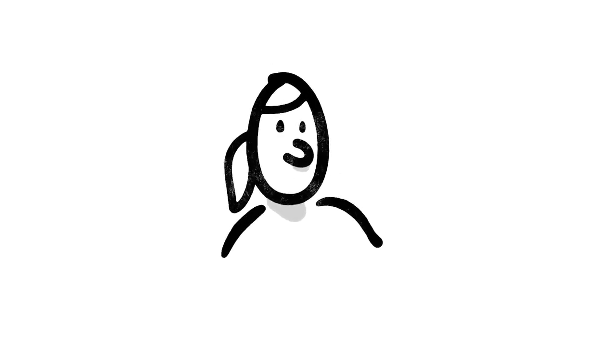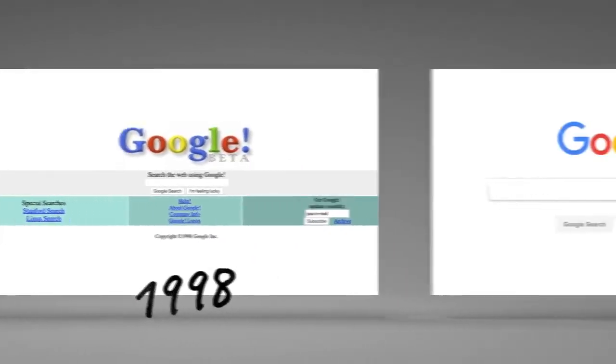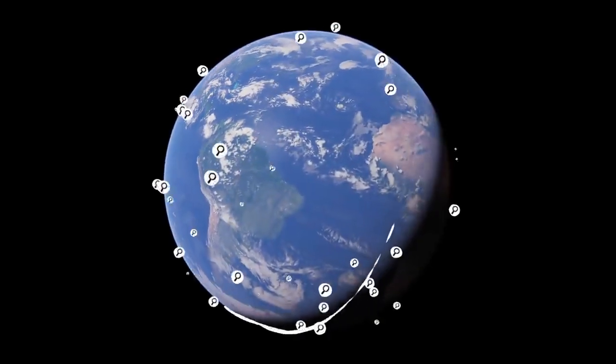This last part is about how we make changes to search, and it's important. Since 1998, when Google went online, people seem to have found our results pretty helpful. But the web is always changing, and people are always searching for new things.